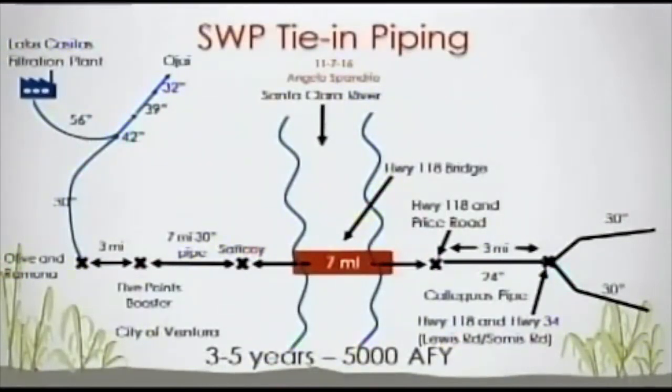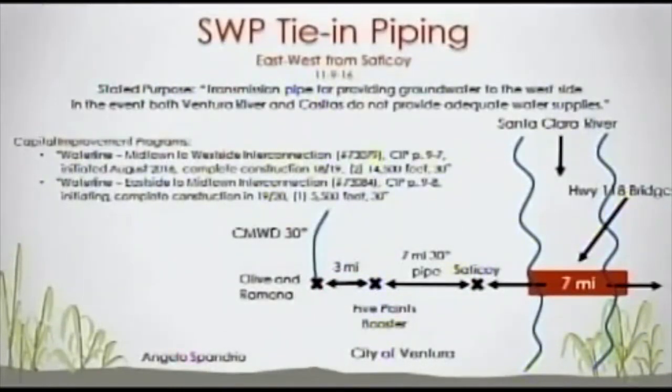There's a new entry to the left — seven miles of 30-inch pipe. That piping results from capital improvement programs I found in the City of Ventura, whose stated purpose is transmission pipe for providing groundwater to the west side in the event both Ventura River and Casitas do not provide adequate water supplies. The City of Ventura is already planning larger east-to-west lines — seven miles of 30-inch pipe running from Saticoy west, getting within about three miles of the Casitas line at Olive and Ramona. That's about 20,000 feet of new line in planning right now.